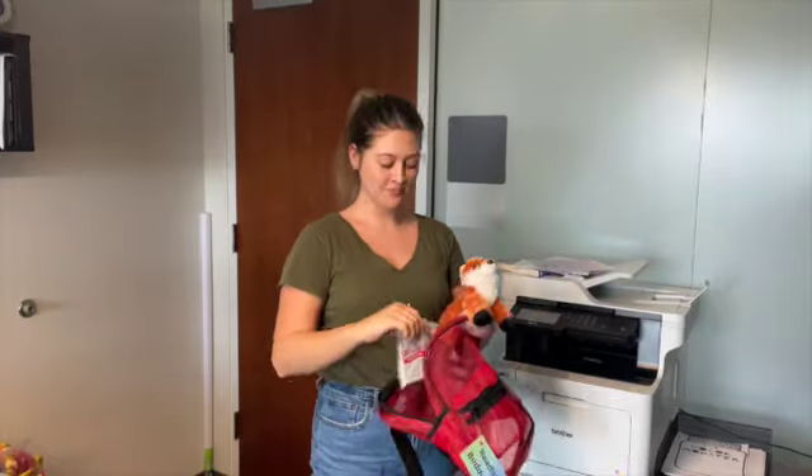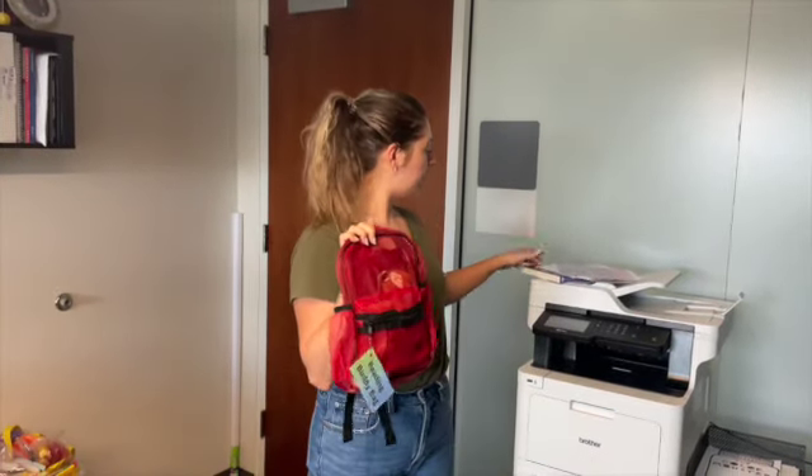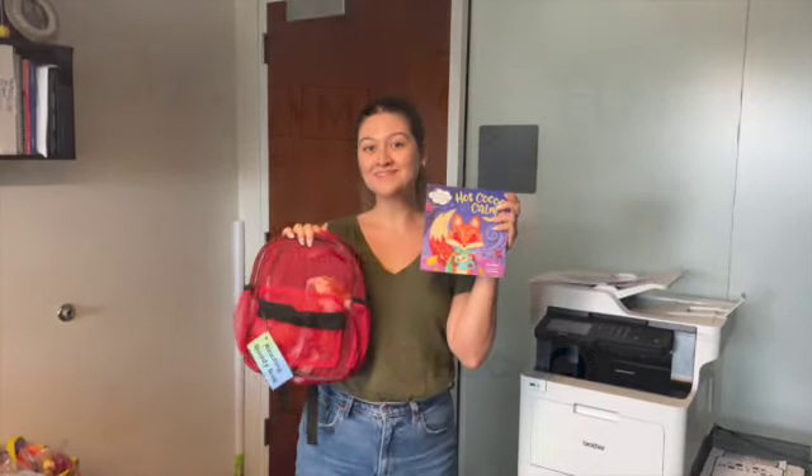And of course some hot chocolate, because it is 'Hot Cocoa Calm.' That's just an example — you can use any book and any little reading buddy, but this one is made to go along with the book 'Hot Cocoa Calm.' Enjoy!